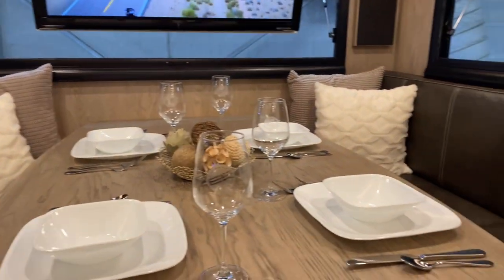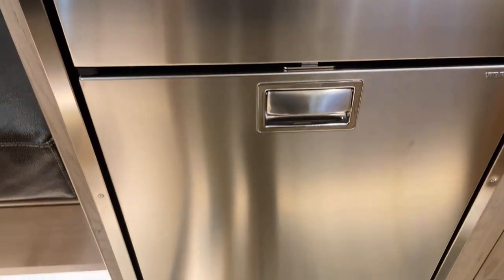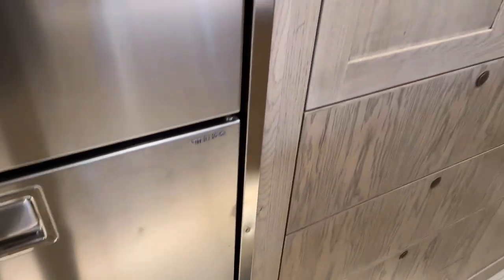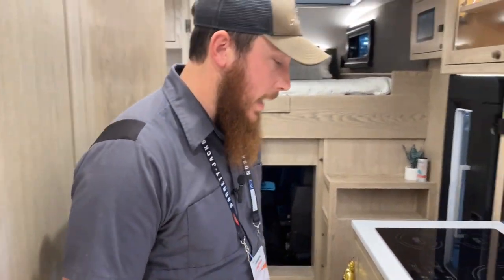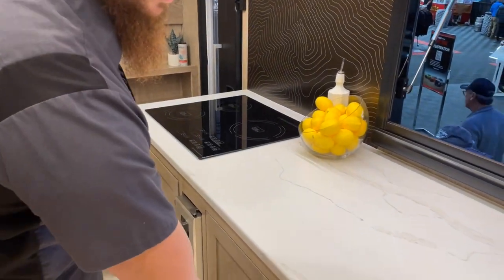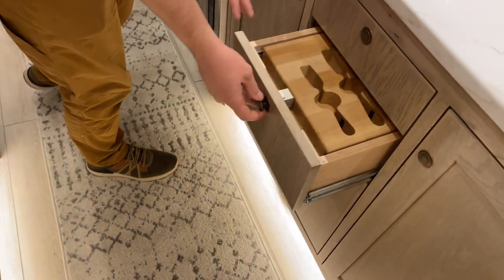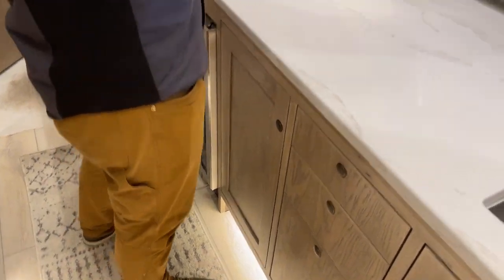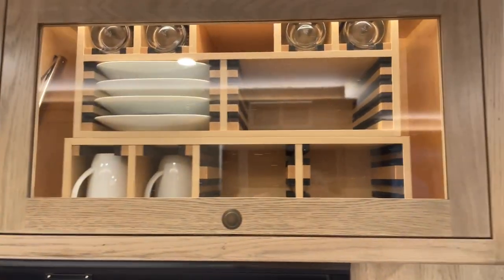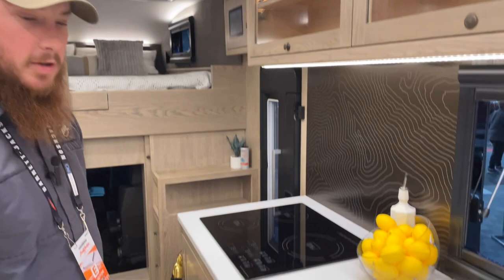The fridge and freezer combo are all electric — no propane of any kind, no leveling required, purely 12-volt. The galley has lots of options, with silverware and knives stored securely so nothing moves around off-road. The dishware is held in place with quiet ride dish management to keep everything protected while bouncing down the road. It's a really nice large galley that's very easily customizable.